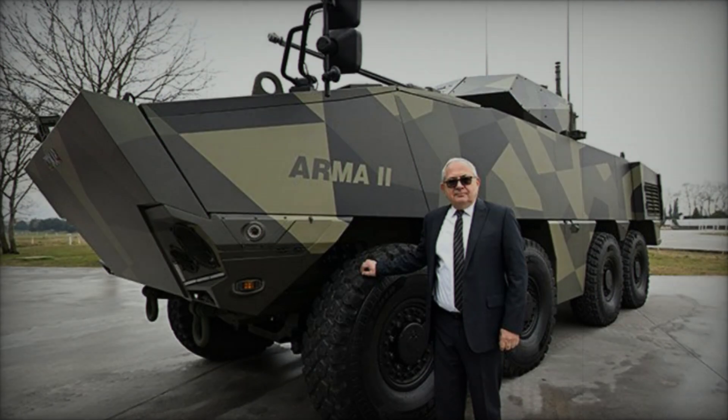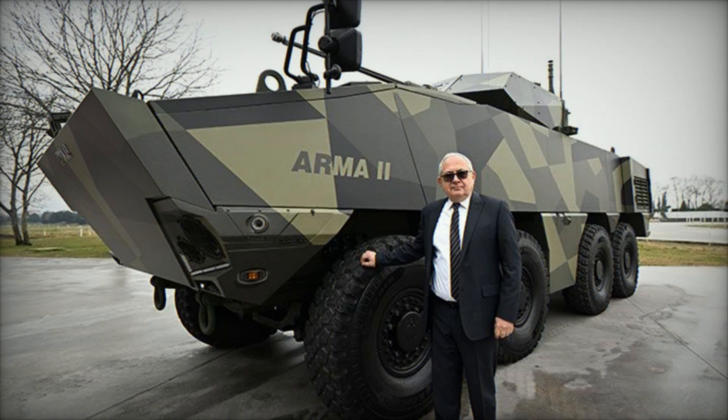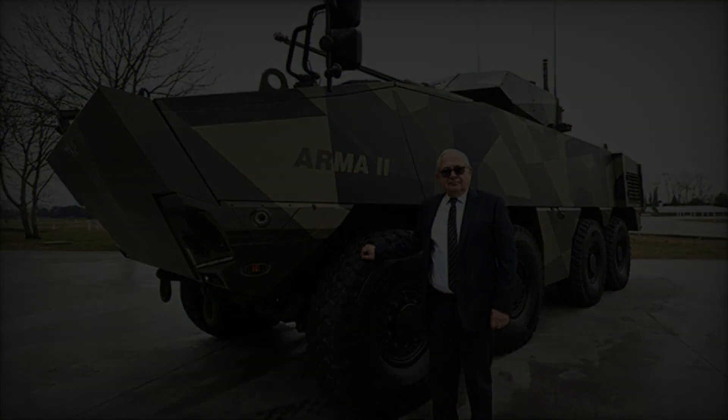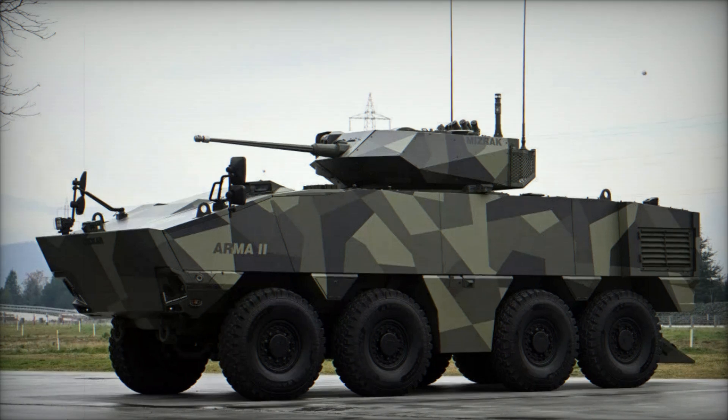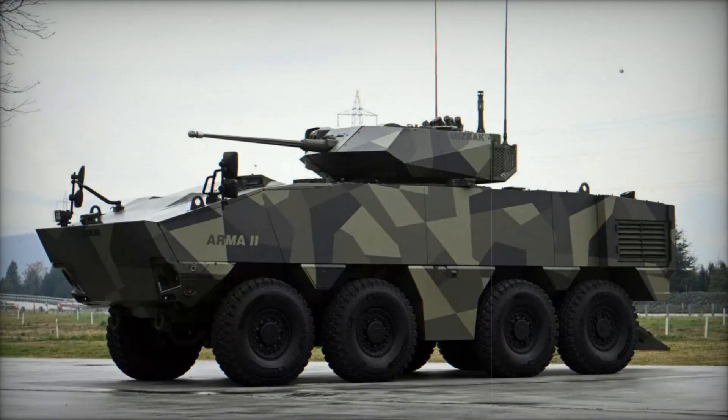The vehicle is also equipped with advanced solutions to mitigate nuclear, biological, and chemical threats, ensuring the safety and security of its crew. Specially designed seats further enhance crew survivability by minimizing injuries during operational engagements.